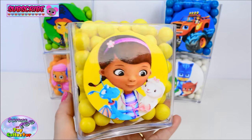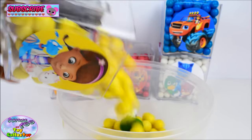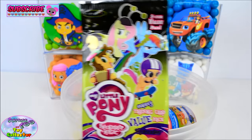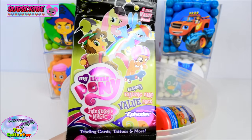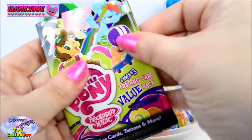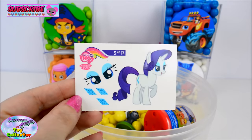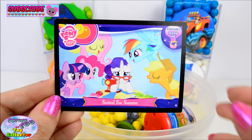Next we have Doc McStuffins. In here we find a My Little Pony Trading Card Value Pack from Series 3. We have a Rarity Fun Tattoo and our three trading cards.